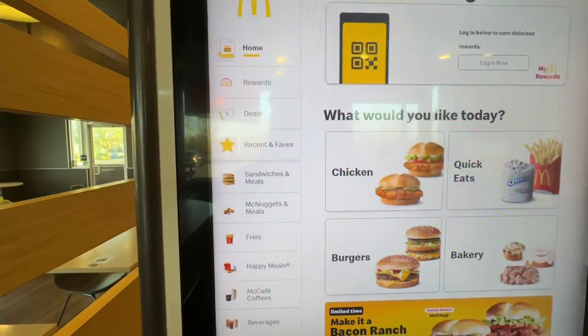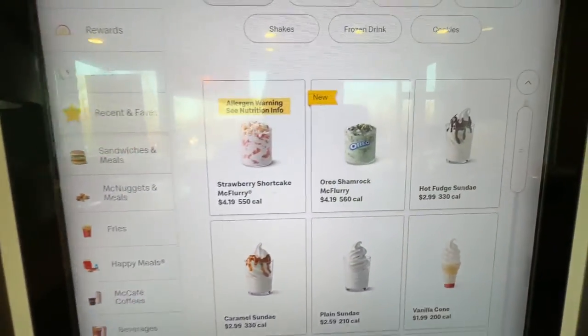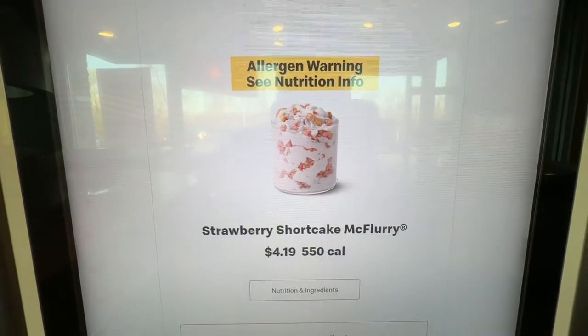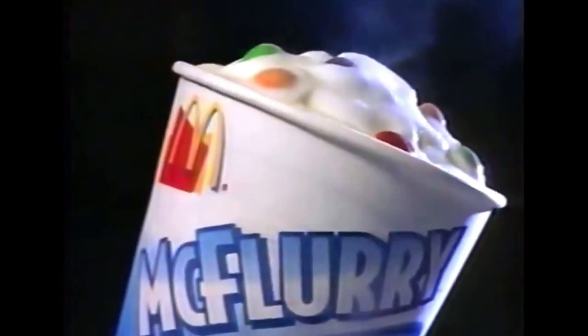Now let's take a look and find it on here. Sweet treats — McFlurries. There it is. Strawberry Shortcake McFlurry. $4.19. 550 calories. What do you get when you blend tempting candy or cookie toppings with creamy soft serve ice cream? Presenting McDonald's new McFlurry.